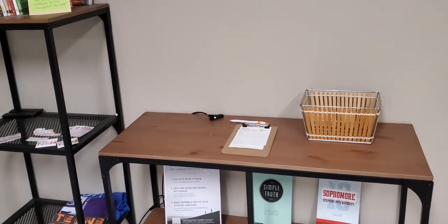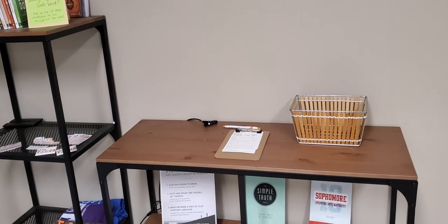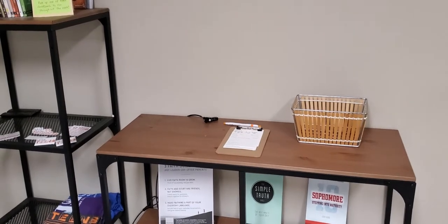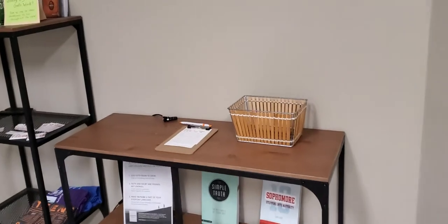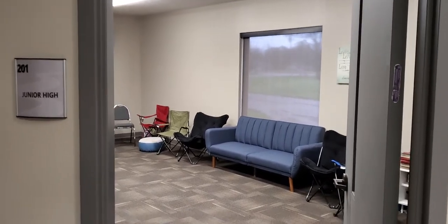Right here is usually our check-in computer. Unlike the children's ministry, you guys will no longer be having tags — you check yourself in and you don't need parents to do that for you anymore. There's usually some stuff up there, so always try to pay attention to that. That's where you want to go.